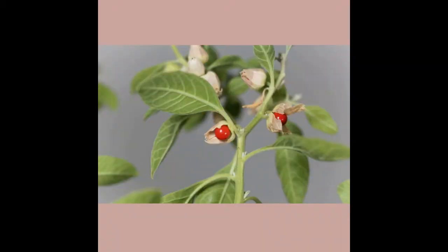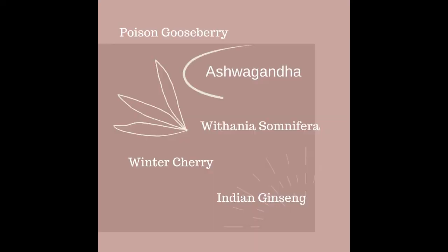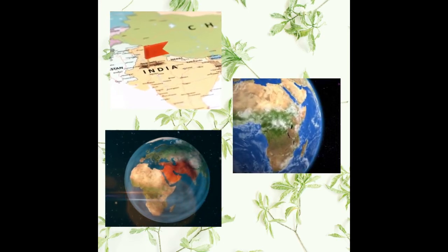Ashwagandha, also known as Withania somnifera, winter cherry, poison gooseberry, and Indian ginseng, is a native plant from India. It can also be found in the Middle East and parts of Africa.